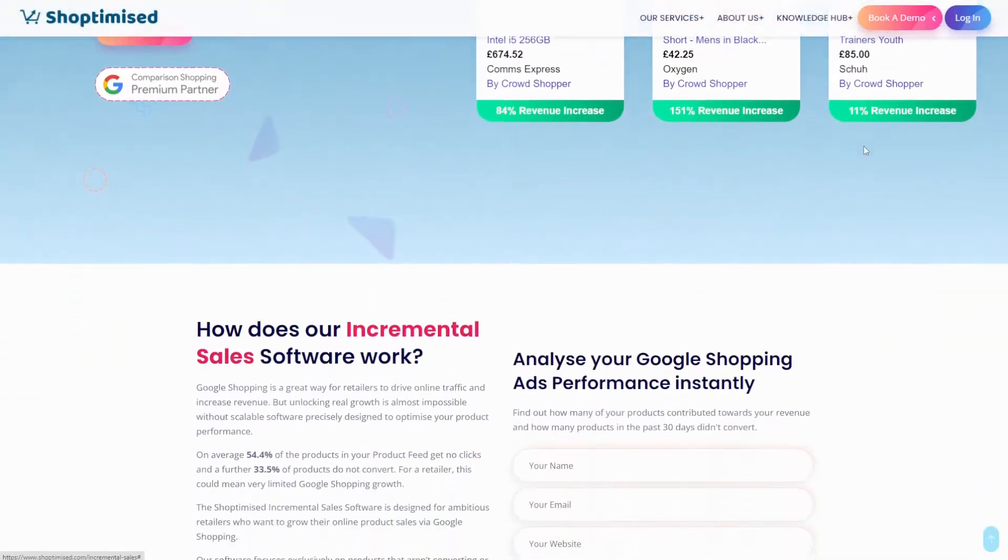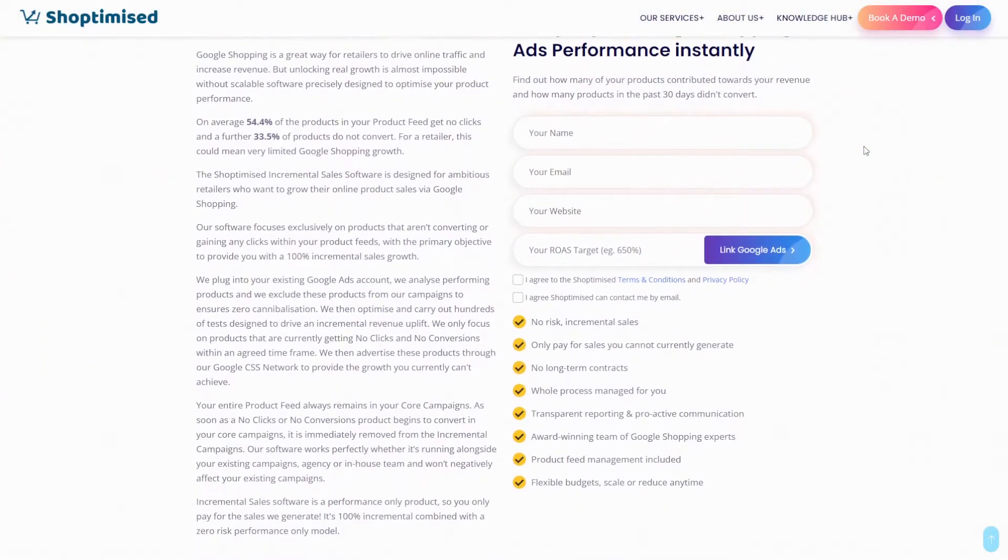Now incremental sales has one objective and one objective only, and that is to make sure Google gives your entire feed a fair shot at visibility. On average, 54% of products get no clicks, and a further 34% get no conversions, meaning only very few products within your shopping feed on Google Ads are doing any of the heavy lifting and generating sales, with loads of items in your feed getting no visibility.